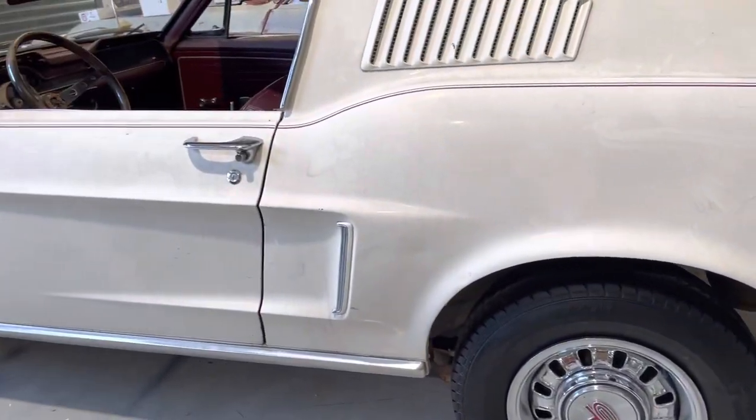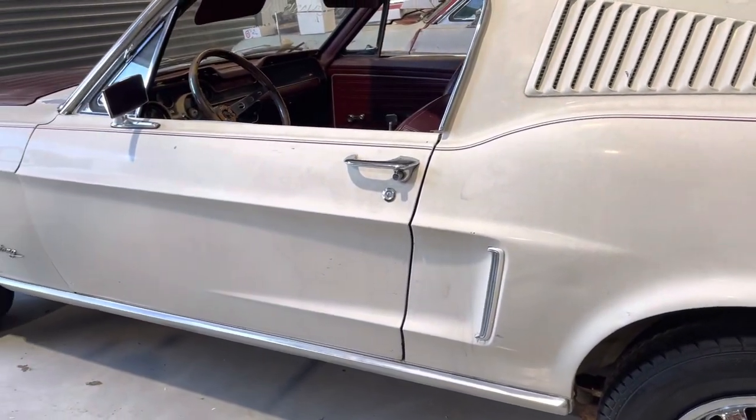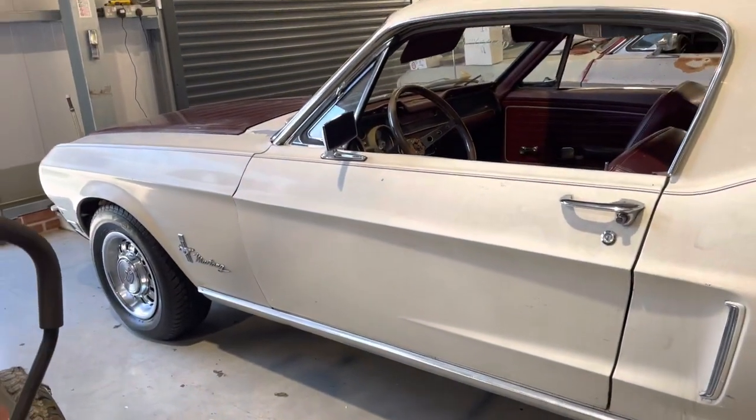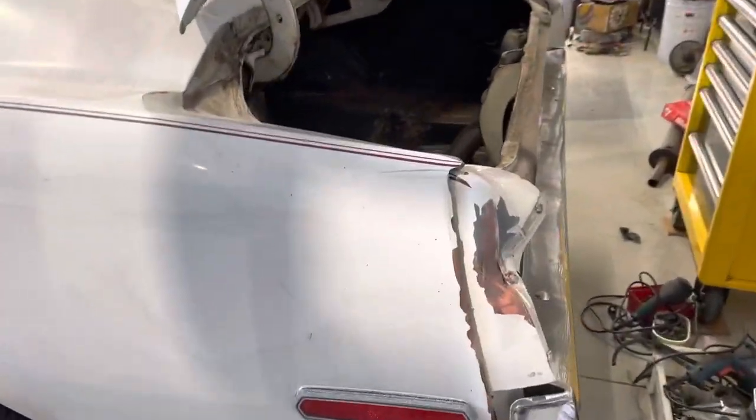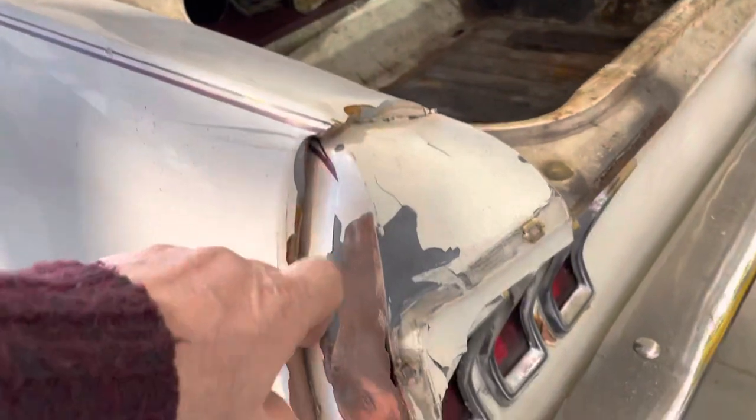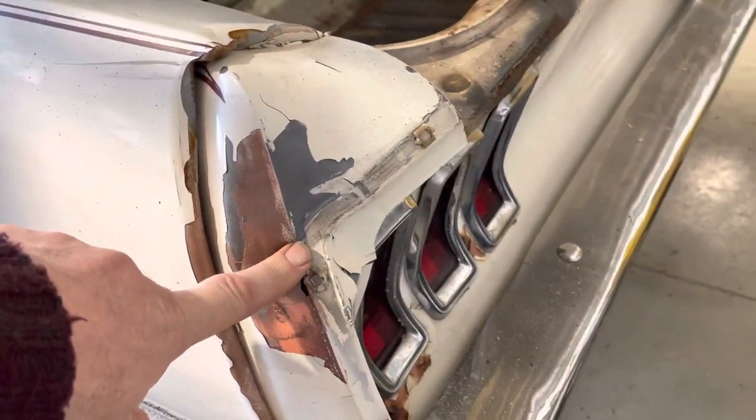Put a real nice set of Ford factory GT wheels on it. This is where I think it rolled into a fork truck. The damage is limited to here, the quarter and the quarter extension.